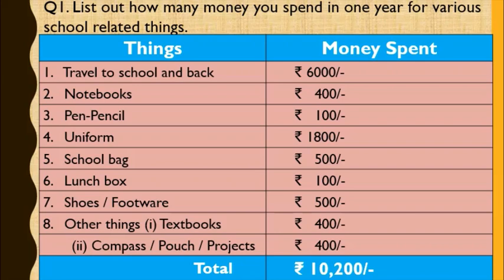Notebooks: Rs. 400. Pen and pencil: Rs. 100. Uniform: nearly Rs. 1,800. School bag: nearly Rs. 500. Lunch box: approximately Rs. 100. Shoes and footwear: nearly Rs. 500. Other things like textbooks: Rs. 400. Compass box, pouch, or projects: approximately Rs. 400.